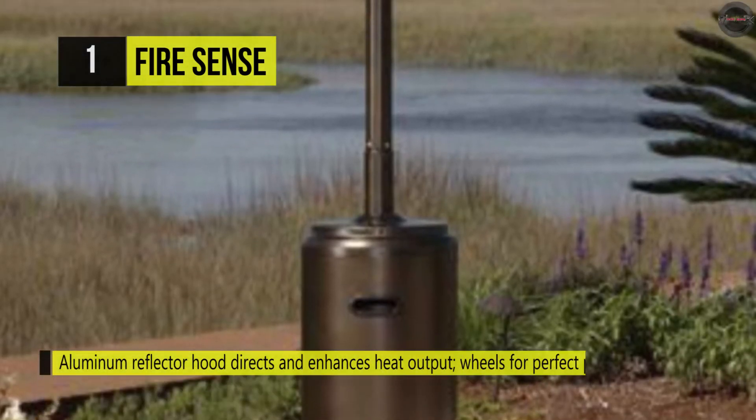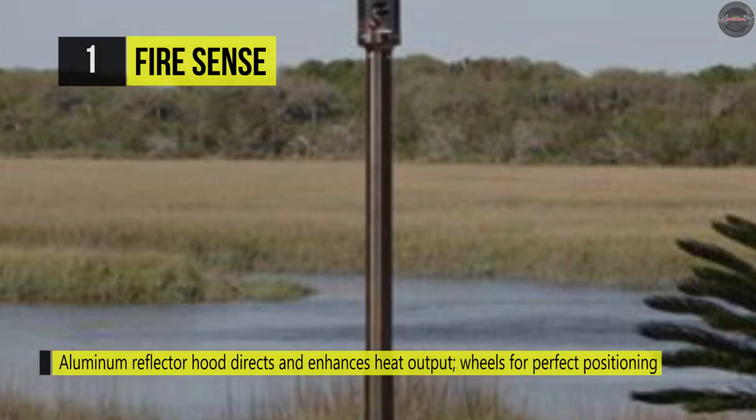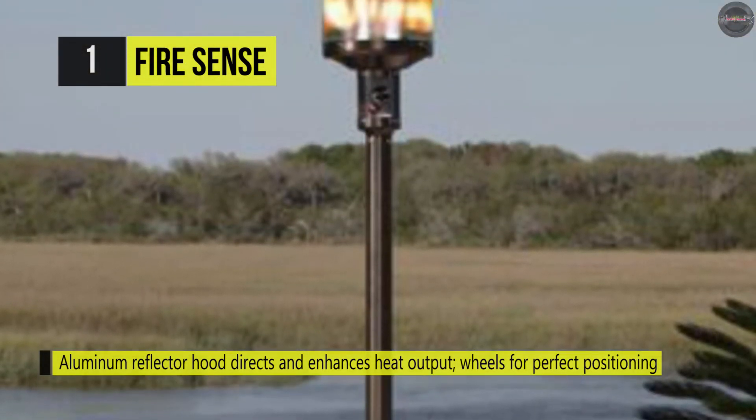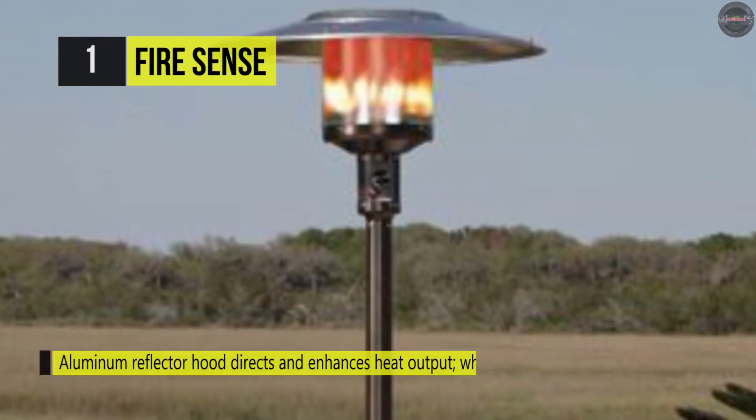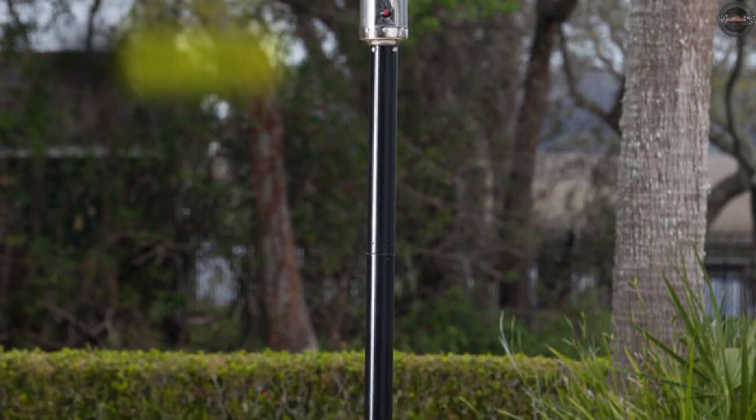It runs on a standard 20-pound tank of liquid propane gas and the consumption rate is 10 hours using a full 20-pound tank. This superior patio heater is perfect for the serious outdoor entertainer who appreciates fashionable design.